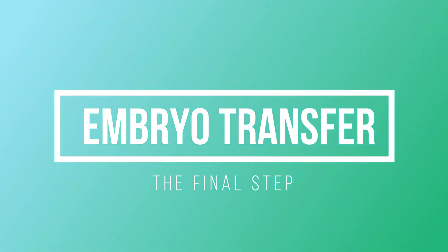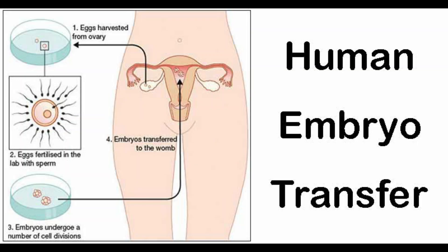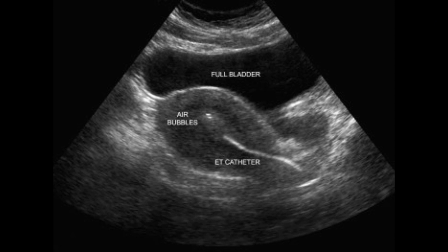After 3 to 5 days of egg retrieval, one or more embryos are put into the uterus. This procedure is called embryo transfer, and it is the final procedure of IVF. During embryo transfer, embryos are placed inside the uterus under ultrasound guidance. Anesthesia is usually not advised for the procedure.